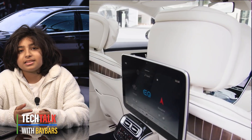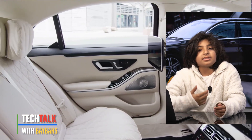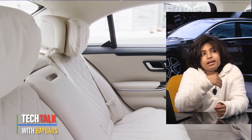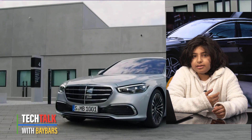Because the S-Class — look at that S-Class behind. If you see it from the side, you know it's an S-Class. And this new one kind of looks like... I don't know how to describe it.